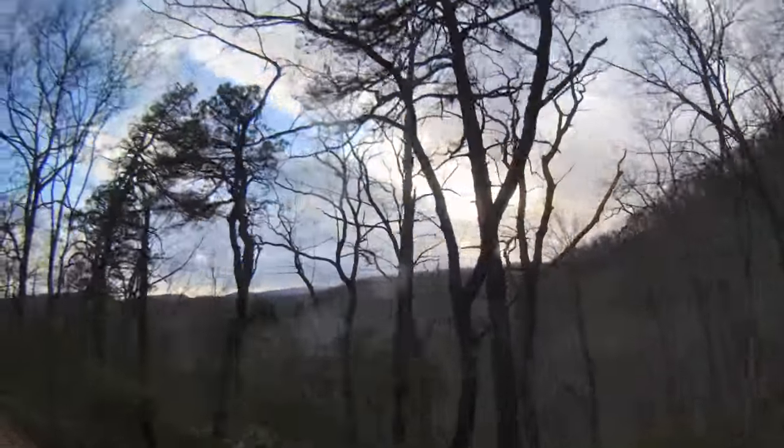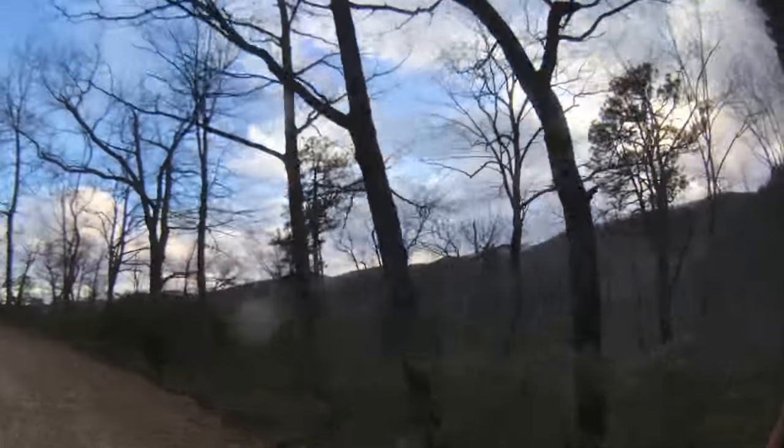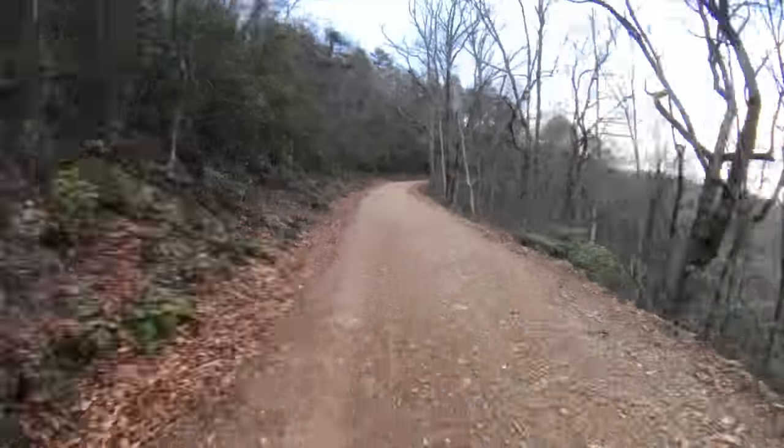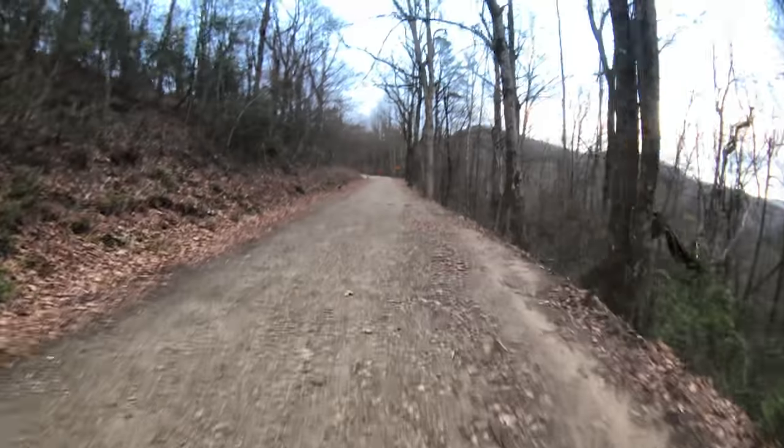Look at that sky, it's gonna be good. Alright, so we made it to the Blue Ridge Parkway.